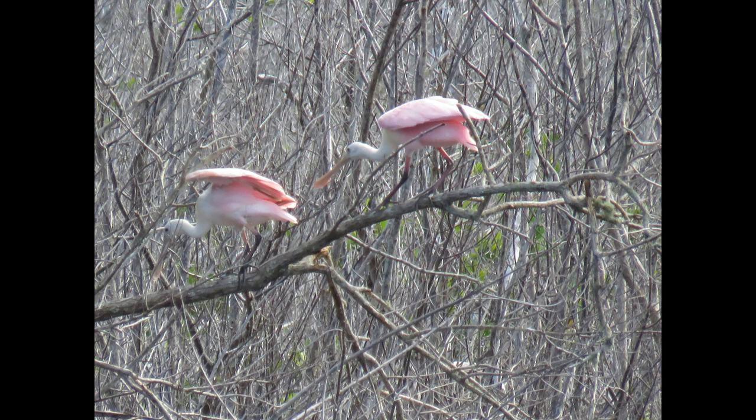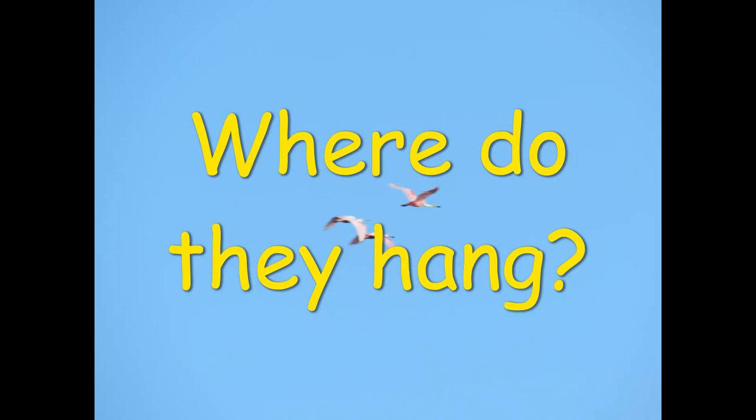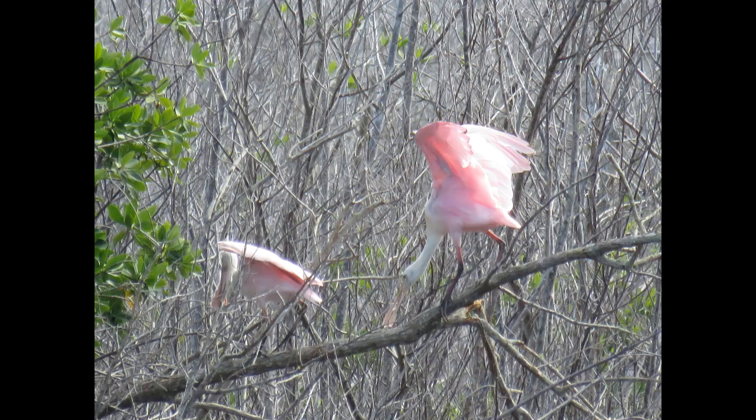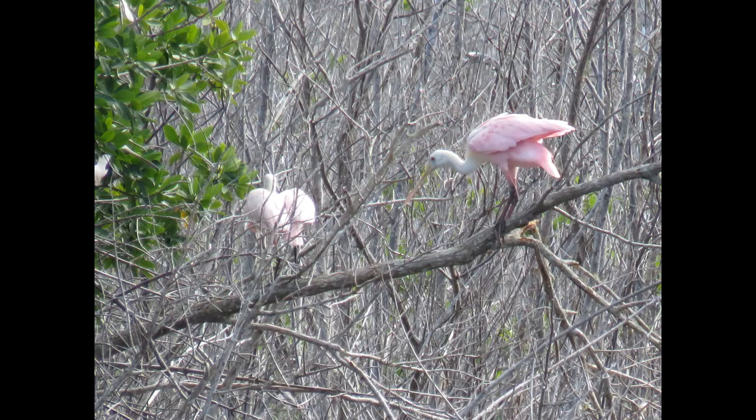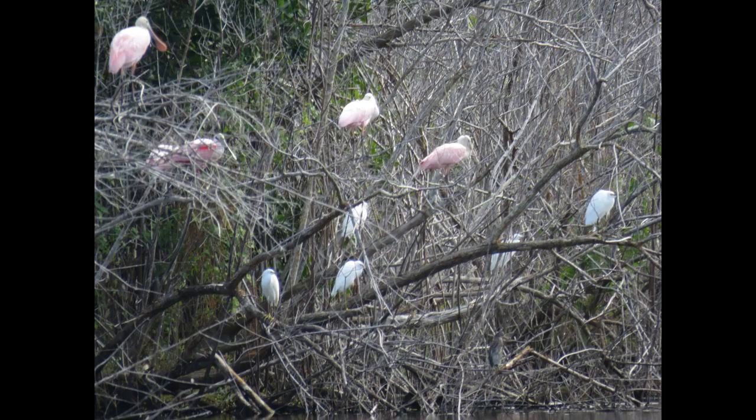Where do they live and hang out? Water and coastal areas, but specifically they like areas with mangroves, saltwater lagoons, fresh and brackish water, bays, and large shallow lakes. They nest and roost in trees and shrubs along the water's edge.